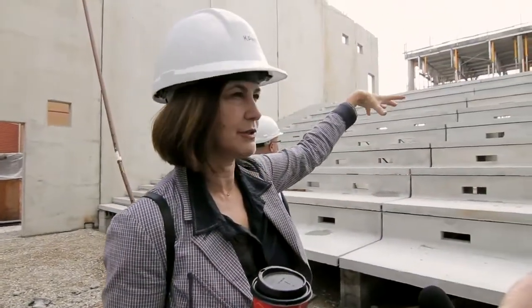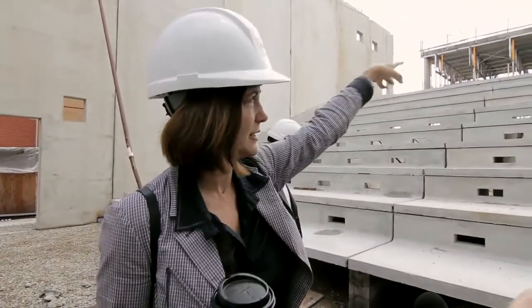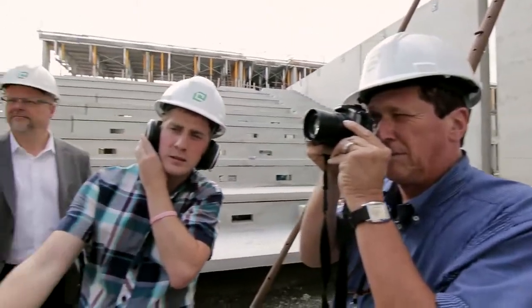Between that building and the auditorium building, there's a deck at the second level, and then you connect to the other academic building across the way. This space is basically for any kind of lectures, film projection, and so on. It has also been designed so that it could be used for an interactive lecture or video conferencing with another facility anywhere in the world.